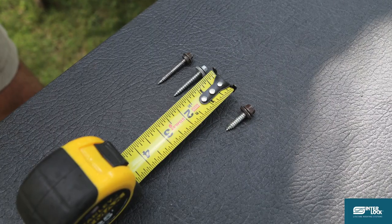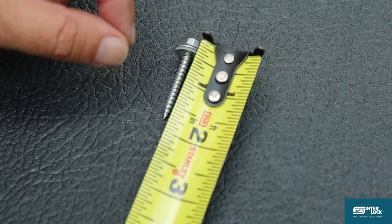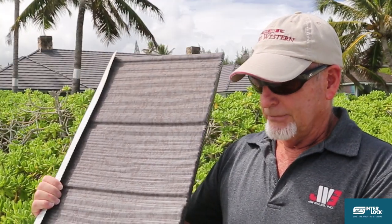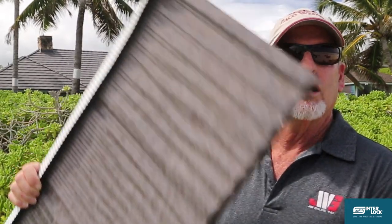The Interlock shingle has a great wind rating. It has been rated at 110 miles an hour and tested all the way up to 165 miles an hour. Some of the advantages of the Interlock roof is that the metal itself is much thicker than some of the other aluminum shingles on the market. They're installed with stainless steel screws so that prevents rust down on the beach, and it's got a great wind rating. It's a good product with a 50-year warranty.